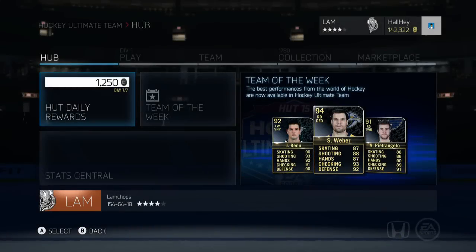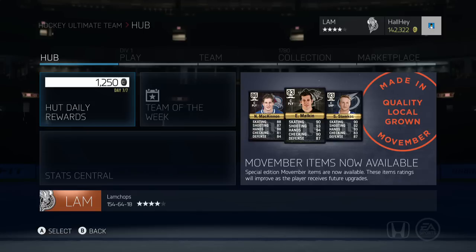Hey, what's up guys, Justin here back bringing you another Team of the Week update. I know a lot of people are wondering what the new Team of the Week was, so I thought why not do an update and do a little bit of a pack opening as well, see if I can snipe one of these high-end overall cards.